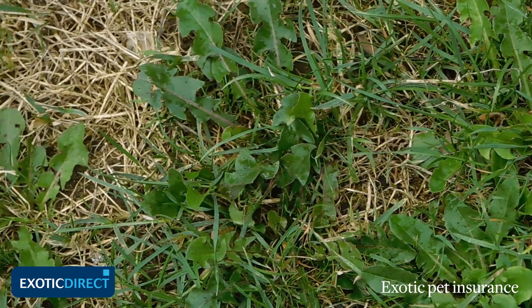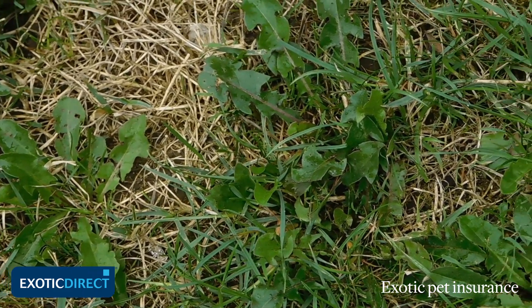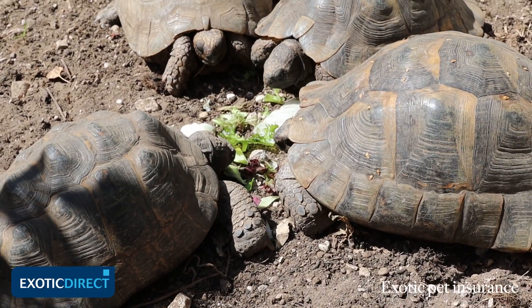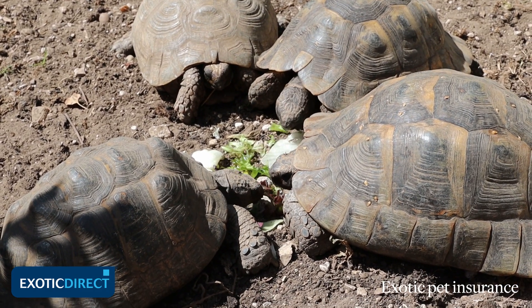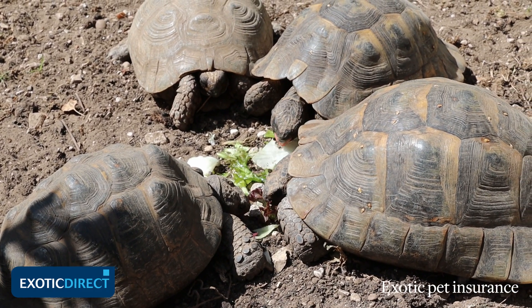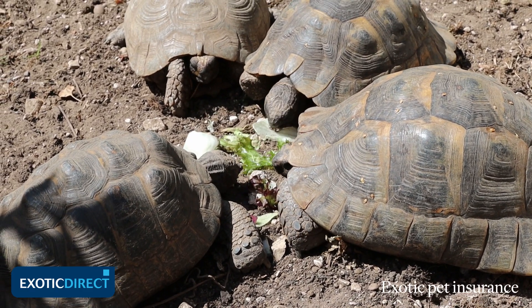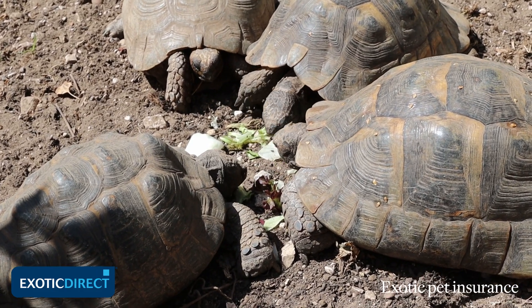It's so much better to grow your own than it is to rely on supermarket greens because they actually have very little nutriment for a tortoise. Lettuce, for example, is great as a treat occasionally because tortoises will eat it very well, but really it's only a source of fluid. It's nothing more in terms of nutrients compared to dandelions, which you find in a mix like this, and which have more calcium in them than a glass of milk.